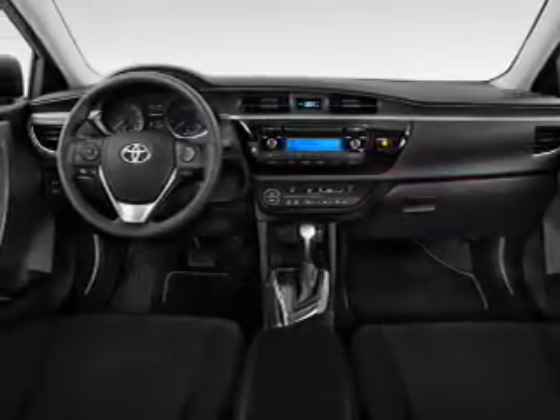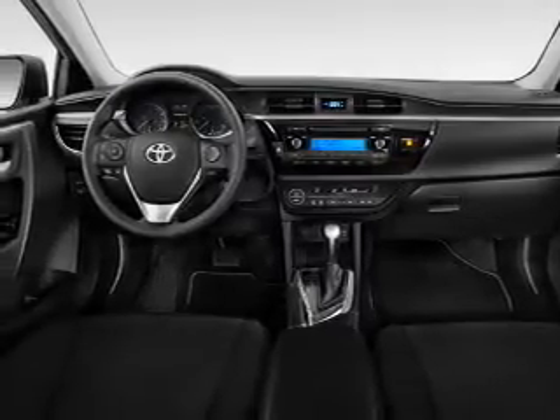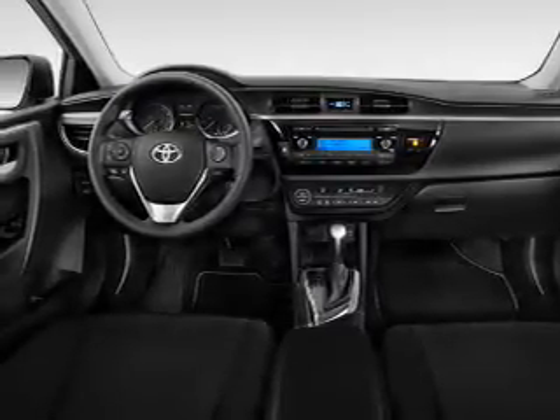Inside you'll find Bluetooth connectivity, an auxiliary input, steering wheel controls, automatic climate control, and a backup camera.